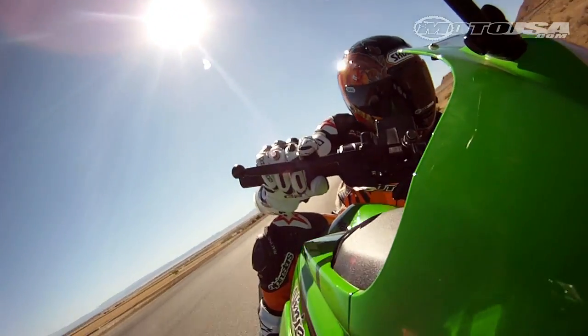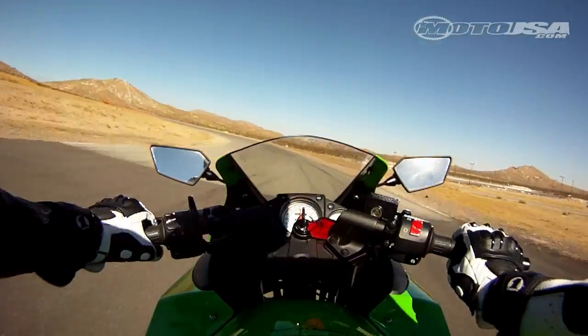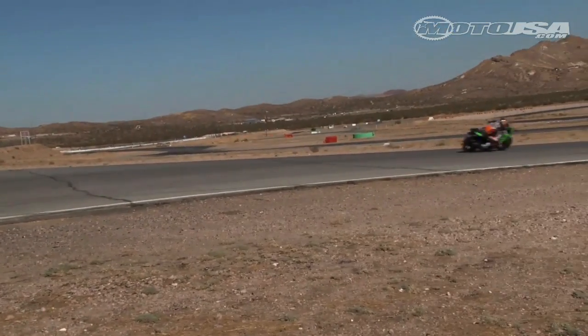At the heart is Kawasaki's trusty parallel twin engine, which spins up to 26.3 horsepower and 13.4 foot-pounds of torque. Peak power comes at around 11,000 RPM, but the twin is willing to go much higher, which makes for a racy feel.